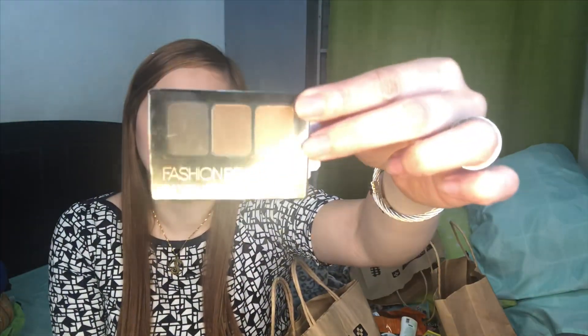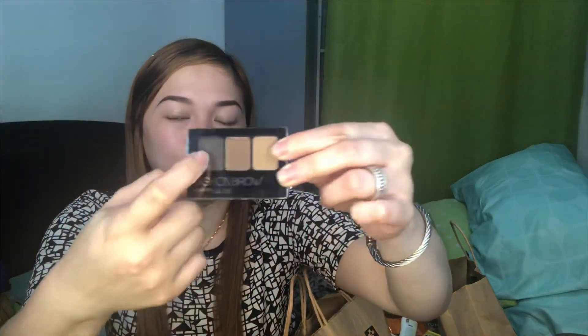And ito yung ginagamit kong pang eyebrow — Fashion Brow ni Maybelline. So this one is 399 pesos. Ang gamit ko is yung dark brown. Meron itong kasamang brush sa loob, kaso maliit. Bumibili ako lagi ng mahapa. So ito lang muna yung binili ko. Usually hindi ko nagagamit yung dalawa — ito yung wax lang talaga pang kilay. Kasi hindi naman ako mahilig mag-eyeshadow. Kasi pwede po siyang pang eyeshadow, pang contour, pang whatsoever.